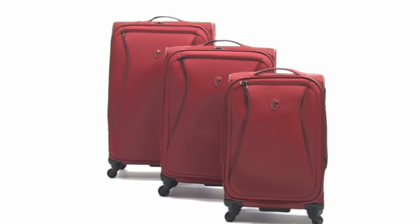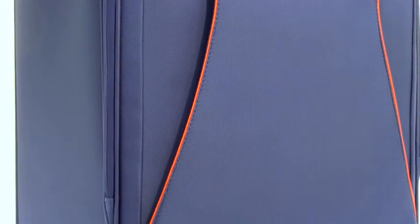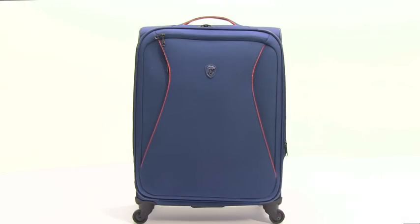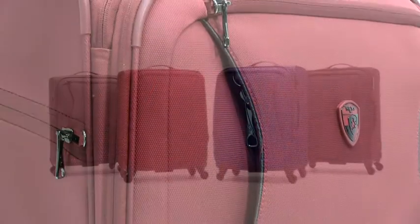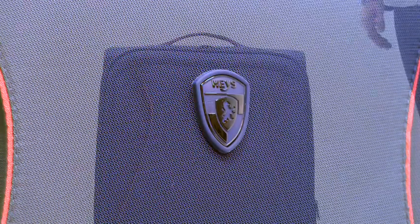Hayes proudly introduces the Helix, our lightest soft side luggage ever. The Helix design combines stylish modern aesthetics with functionality. It uses an innovative combination of materials and technology to create a luggage that's half the weight of standard soft side.